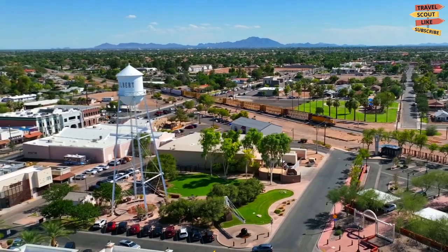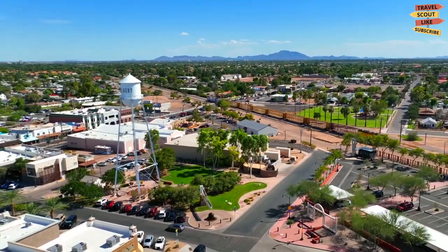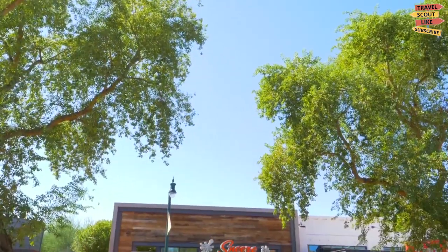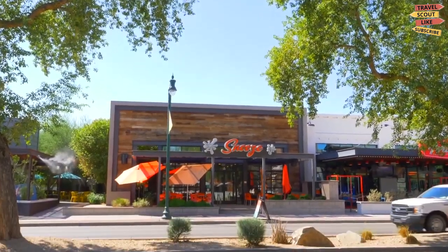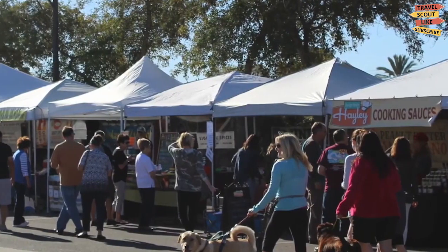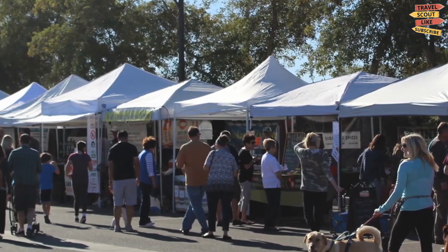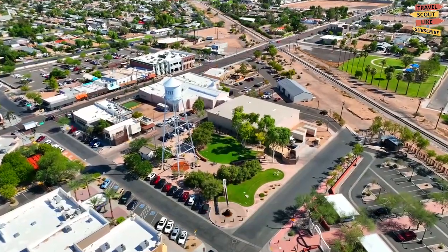Downtown Gilbert. For a small area, Downtown Gilbert surely knows how to pack things in. Though it is only a few blocks long, it offers a great choice of wonderful restaurants to please all palates, from BBQ to Mexican to Italian to country fair. And if you are in the area on a Saturday morning, you can enjoy the farmers' market located just behind the water tower. You will also be able to see local bands performing different kinds of music genres.